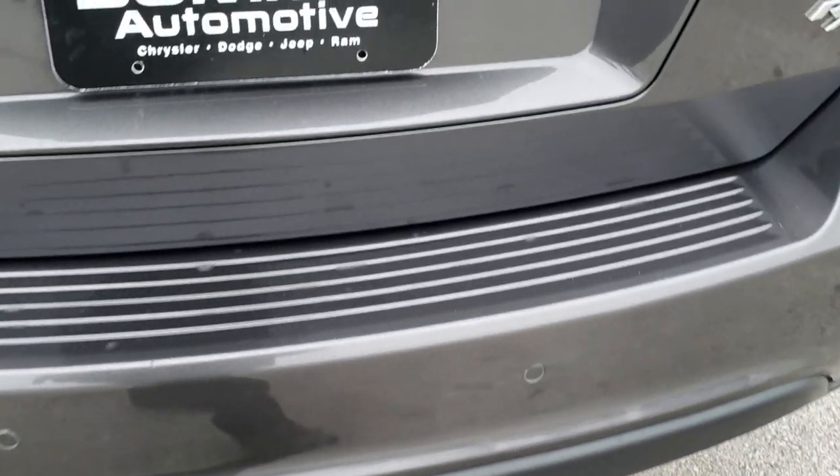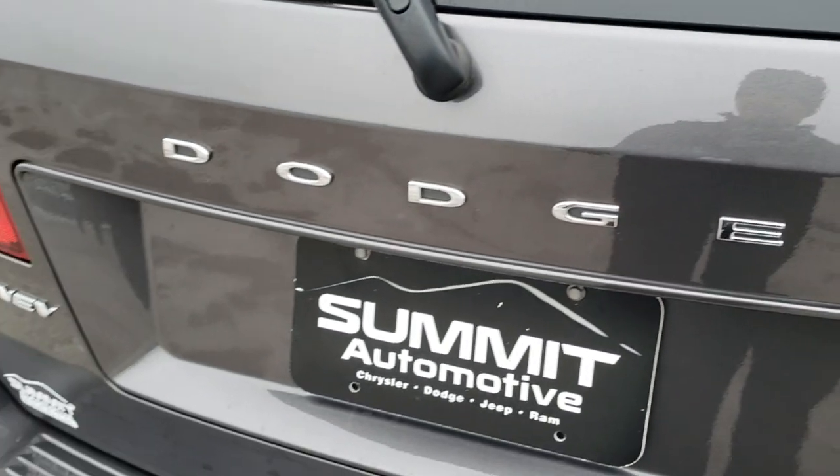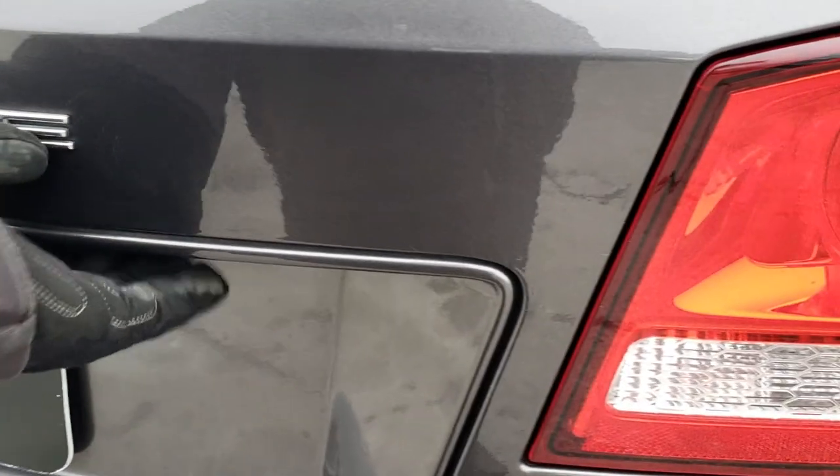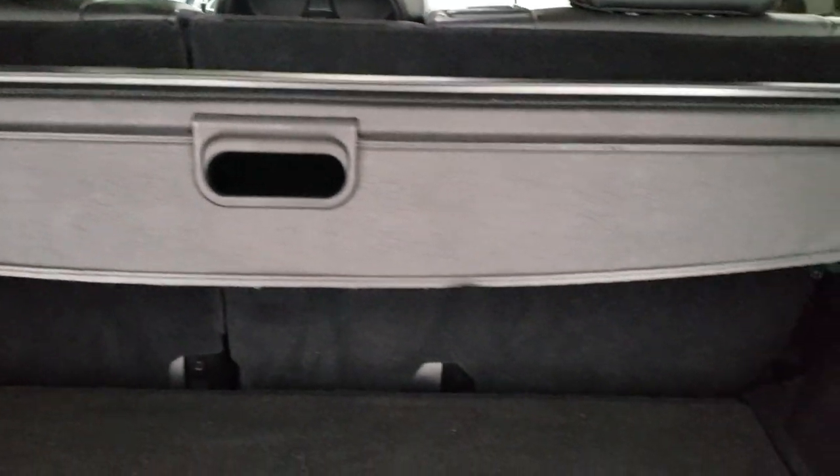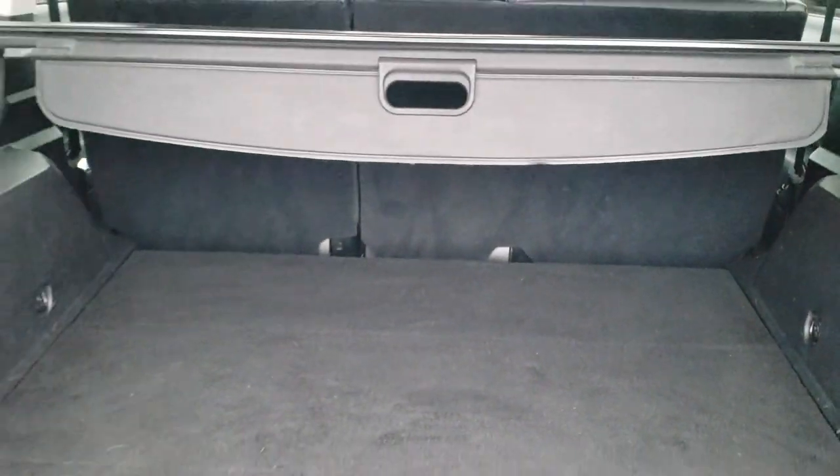It does have backup sensors. The rear gate is in nice shape as well. The back storage area is very clean — it has the sunshade, and you get storage underneath with jack tools. There's your cargo net, and it's very clean back here.